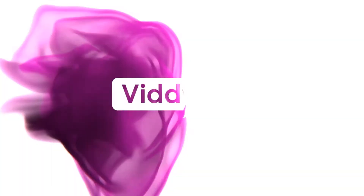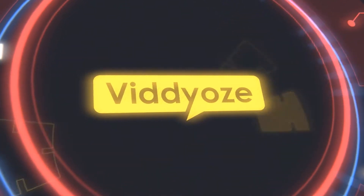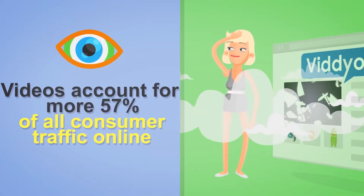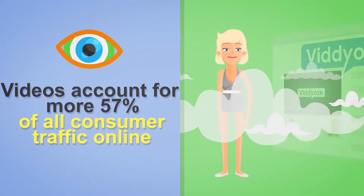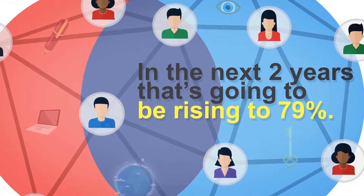How good did that look? Now, you've probably seen these types of video animations more and more recently, and there's a good reason for that. Videos account for 57% of all consumer traffic on the internet, and that's going to rise to 79% in the next two years.